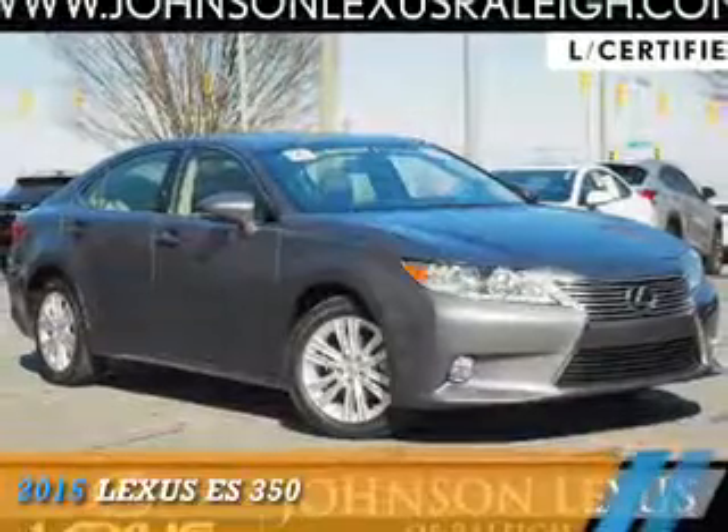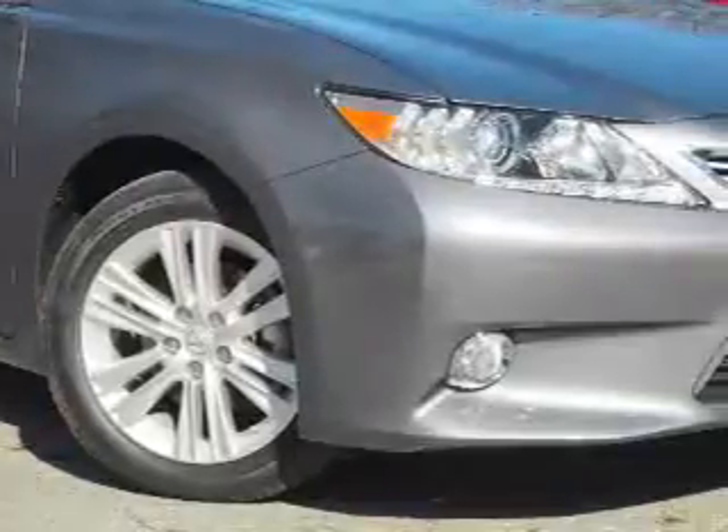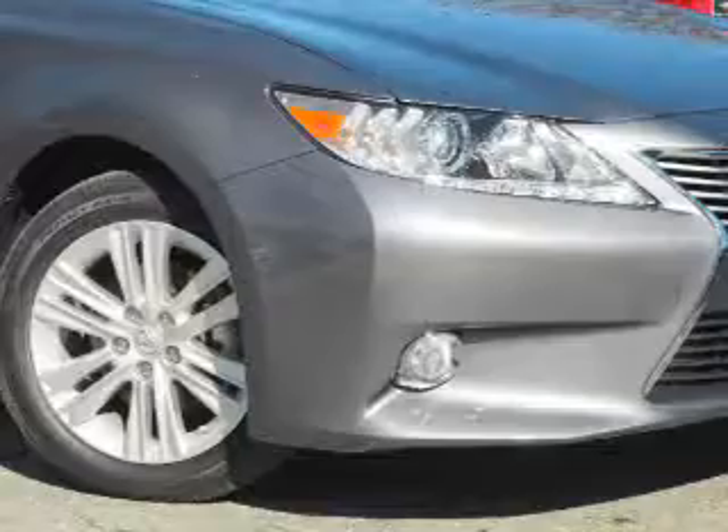Presenting the 2015 Lexus ES350. It's powered by front-wheel drive, a 3.5-liter six-cylinder engine, and a six-speed automatic transmission.